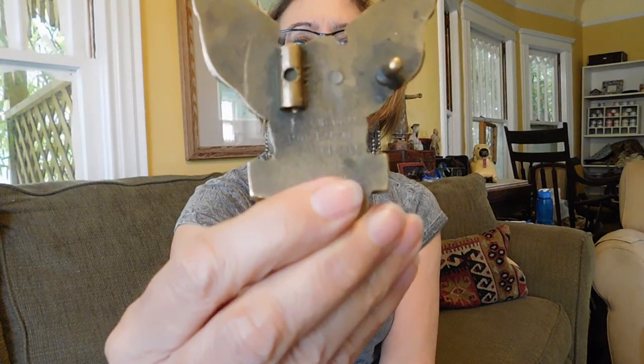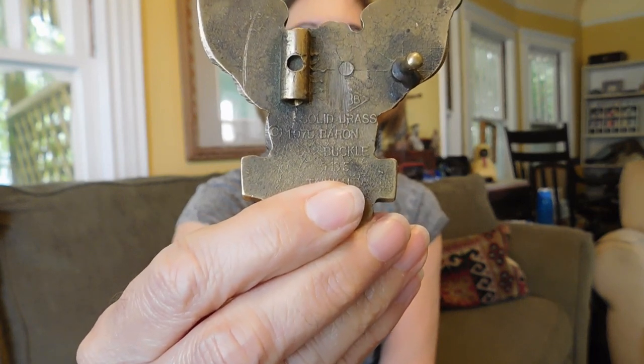There's the back of it. Some Harley Davidson buckles go for really good money, but this is not one of the ones that usually goes for big money — though it's awfully nice. I may give this to my brother-in-law because he has a Harley and he's so kind and supportive. Alright, let's see.